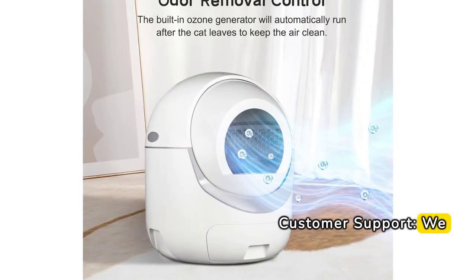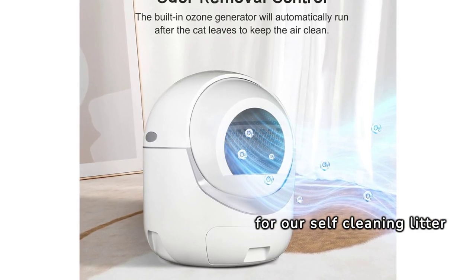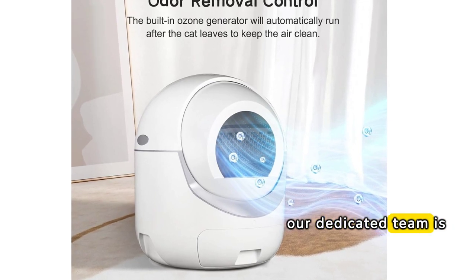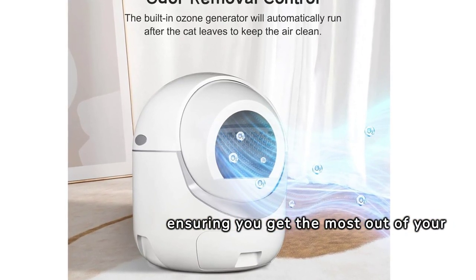We offer excellent customer support for our self-cleaning litter box. If you have any questions or concerns, our dedicated team is always ready to assist you, ensuring you get the most out of your purchase.